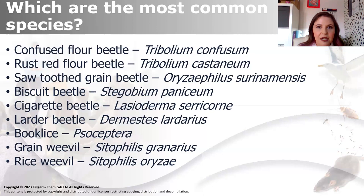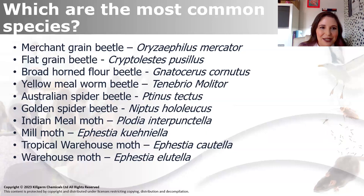Just a few common species. I'll try and keep these lists quite short because if we start on stored product insects, we can spend weeks talking about them - there's so many of them. So we've got confused flour beetle, Tribolium confusum; red rust flour beetle, Tribolium castaneum; sawtooth grain beetle; biscuit beetle; cigarette beetle; larder beetle; booklice; grain weevil; rice weevil. Then merchant grain beetle, flat grain beetle, broad-horned flour beetle, mealworm beetles, spider beetles. And the last four on there are the most common moths - Indian meal moth, Plodia interpunctella, mill moth, and tropical warehouse moth.